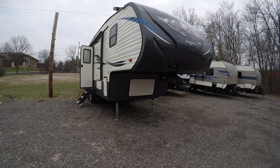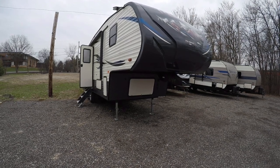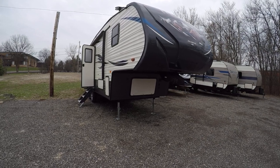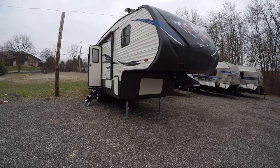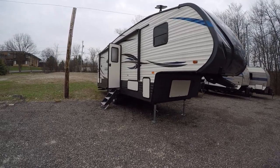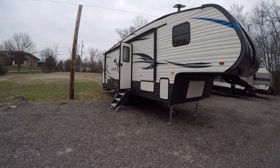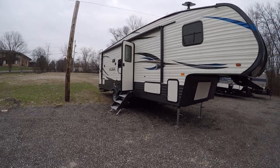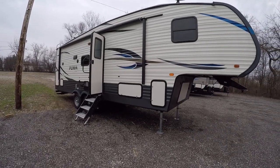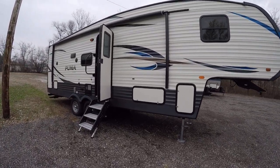Hello and welcome to Advanced Camping and RV's virtual tour of this pre-owned 2018 Puma fifth wheel. This is Josh, your host. I'm going to be showing you all the cool features on this one. It's a 28 footer, around 7,400 pounds, so very much a half-ton towable — very easy for a half ton.